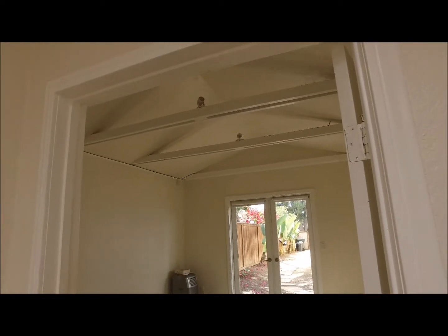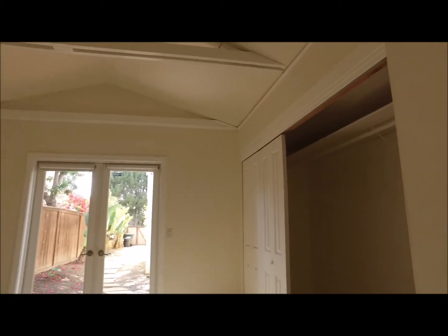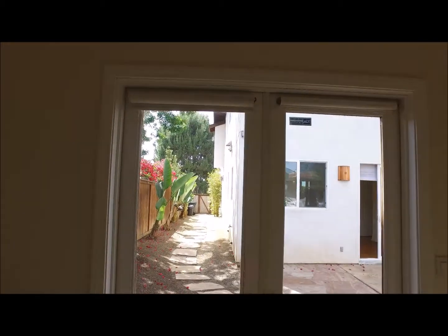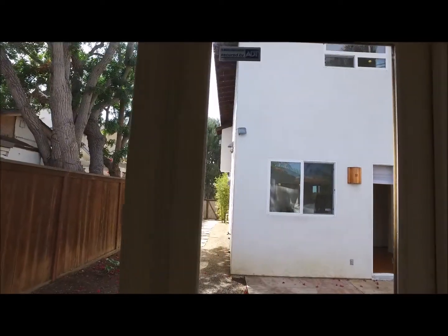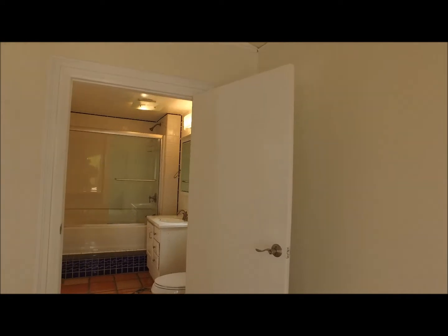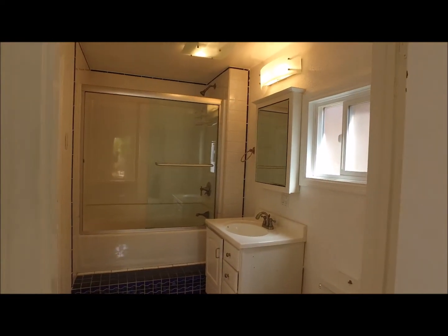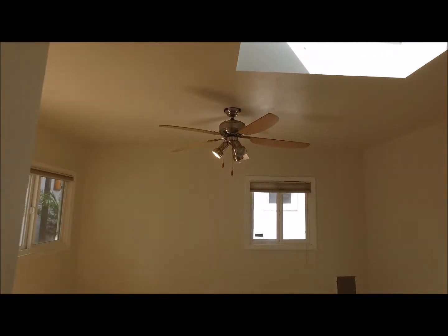How about this bedroom — nice high ceilings, big closet over here. You can see the walkway here coming up the side of the house; just park right there in the driveway and cruise on up, no real impact on the main house. There are two doors going to the bathroom. And next we'll check out the yoga studio next door.